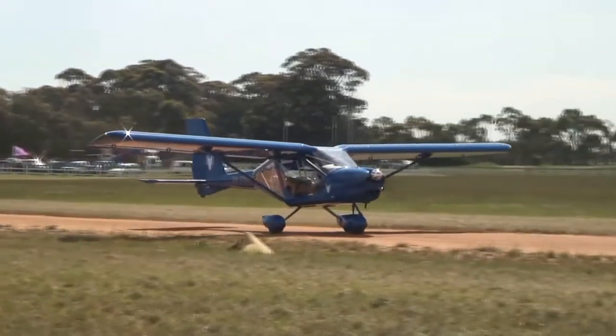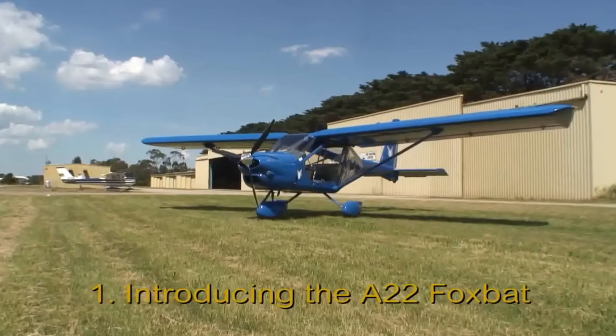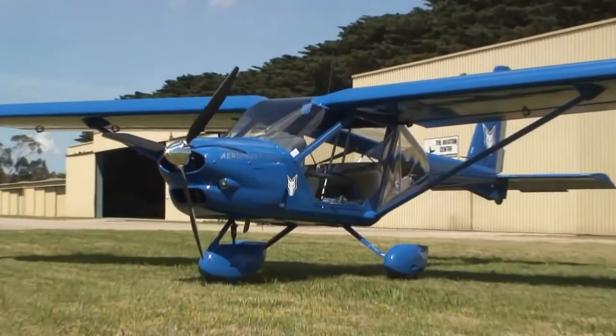Welcome to Light Sport and Recreational Aviation, and in particular to the A22 Foxbat. I first saw and flew in the Foxbat in early 2001 in the UK.